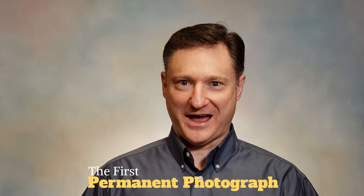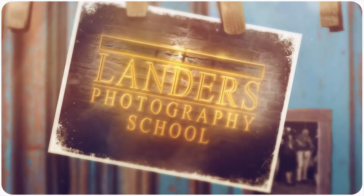We're here to talk about the very first permanent photograph. Not the first photograph, because that was created long, long before this, but the first permanent — meaning we could still see it today.